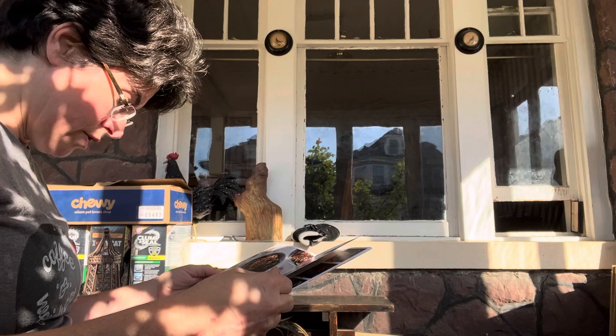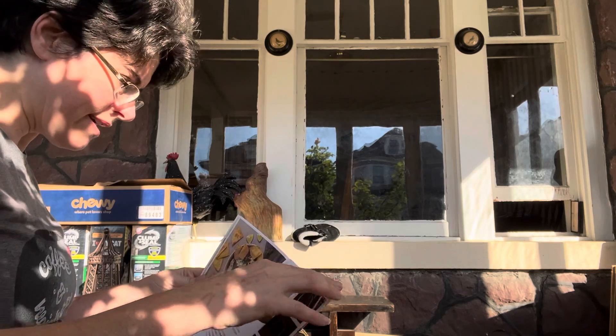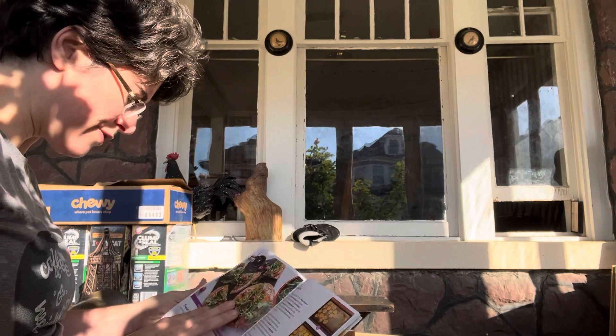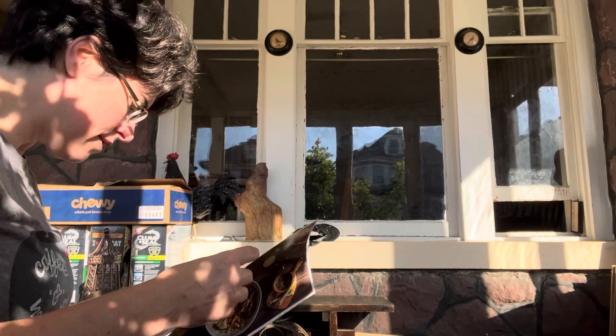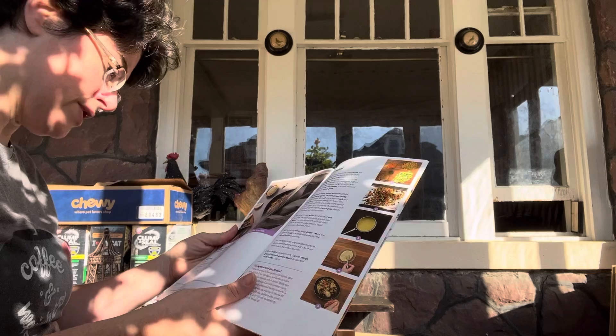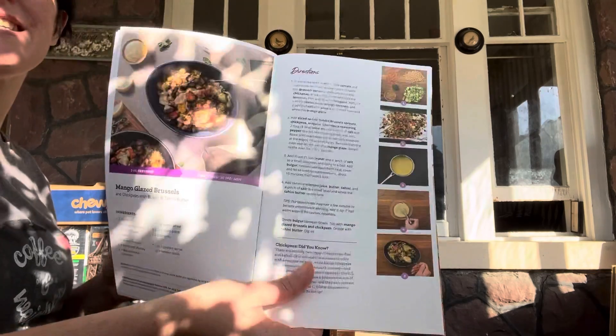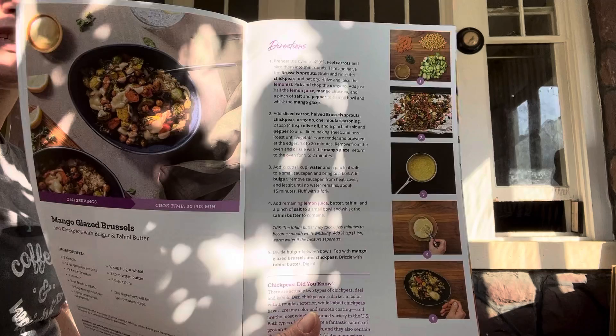This one should take 30 minutes to cook. I can't see paying $11.99 a serving for chili or sweet potato flatbread. The mango glazed brussels sprouts has 33 grams of protein and has bulgur in it. They also switched the seasonings and sent an email about it.